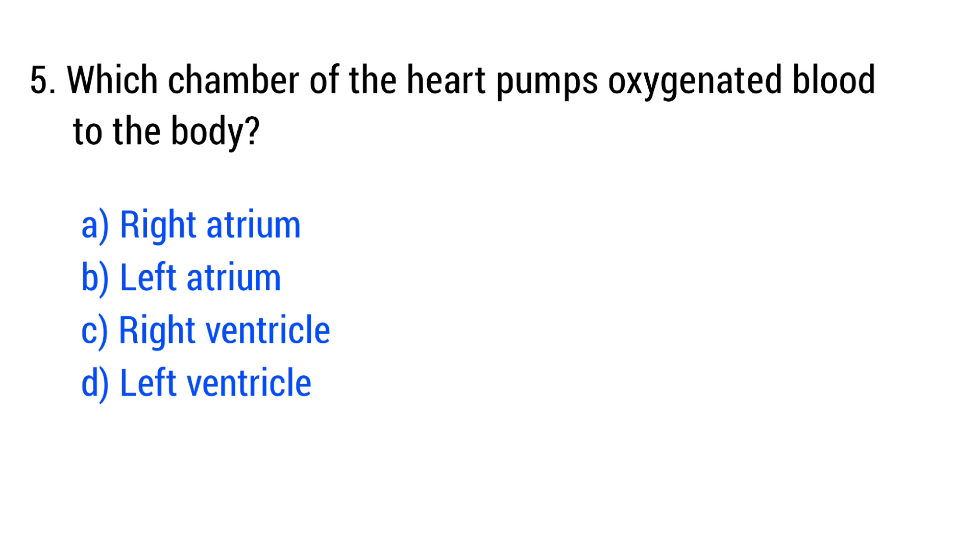Question number 5. Which chamber of the heart pumps oxygenated blood to the body? The right answer is option D: left ventricle.